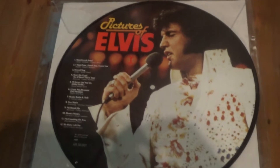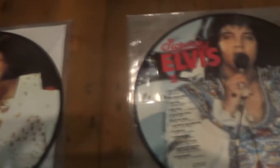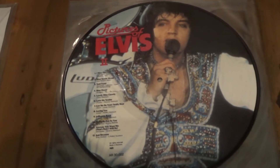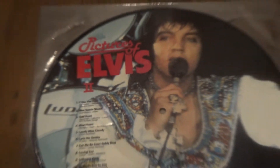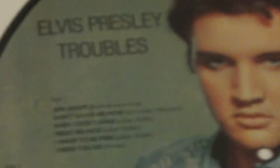The first six will be the picture discs: Pictures of Elvis, Pictures of Elvis 2, Troubles, Hot Dog, Hound Dog, and Poor Boy. Pictures of Elvis — this is not to be confused with the UK release of the same title which featured movie tracks; this one features tracks from the 50s, a completely different release. There's a track listing — a couple of Sun tracks and all 50s. There's a nice picture disc from the Aloha era but bearing no resemblance to the tracks on the LP.